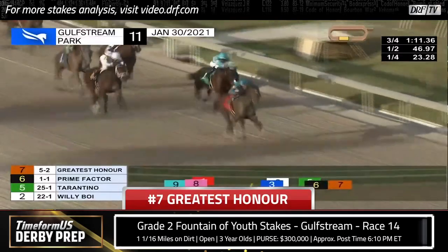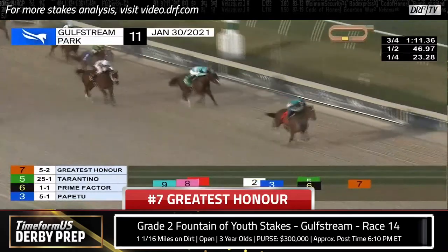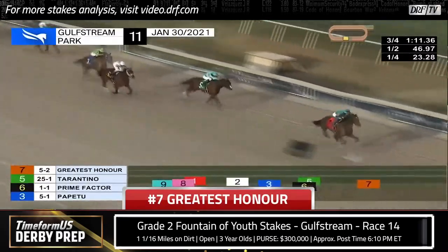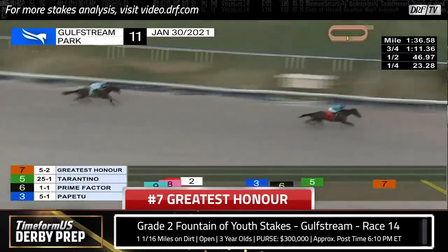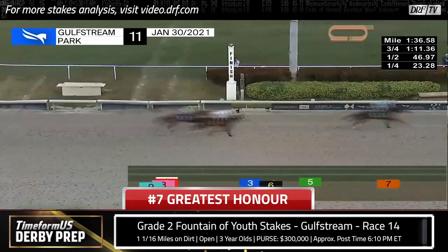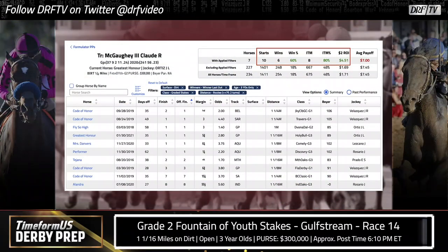He took the lead at the top of the stretch after getting a wide trip around the far turn, traveling very well to the quarter pole. Once Jose Ortiz asked him for his best run, he just shut the door on the field, easily opening up on horses behind him that are also in this race — like Tarantino, Prime Factor, and Papatou in fourth. Given the way he beat those horses so soundly, I don't anticipate any of them turning the tables on him. And if you're worried about Greatest Honor taking a step backwards, let's look at this Shug McGaughey statistic — it actually says the opposite. This is a relatively small sample, but I think it's speaking pretty loudly.